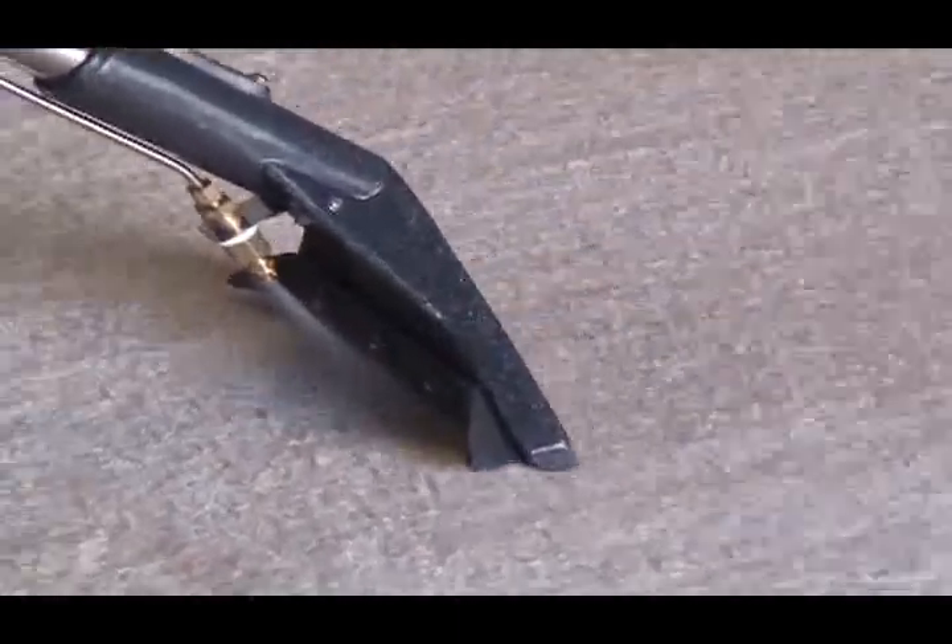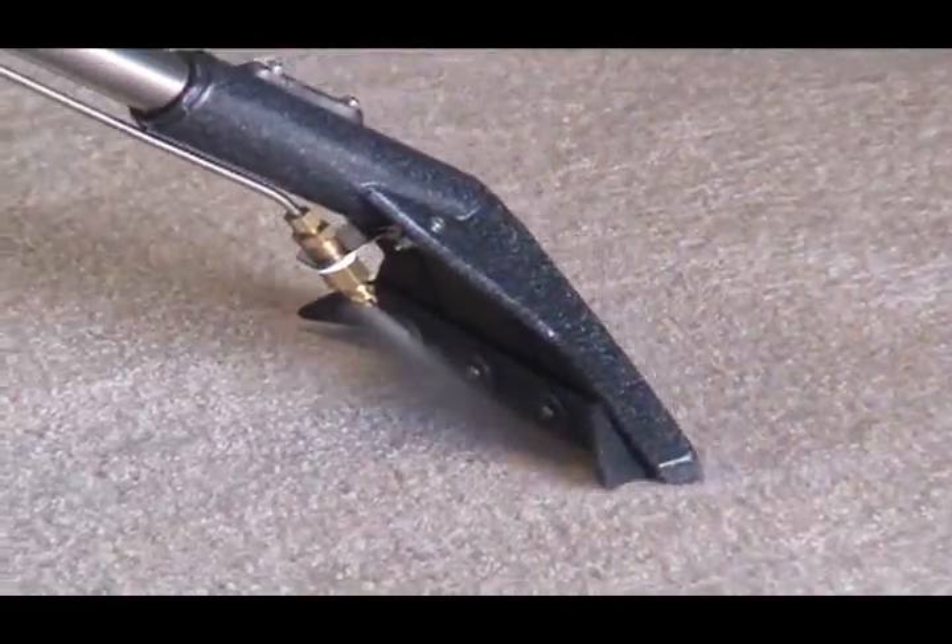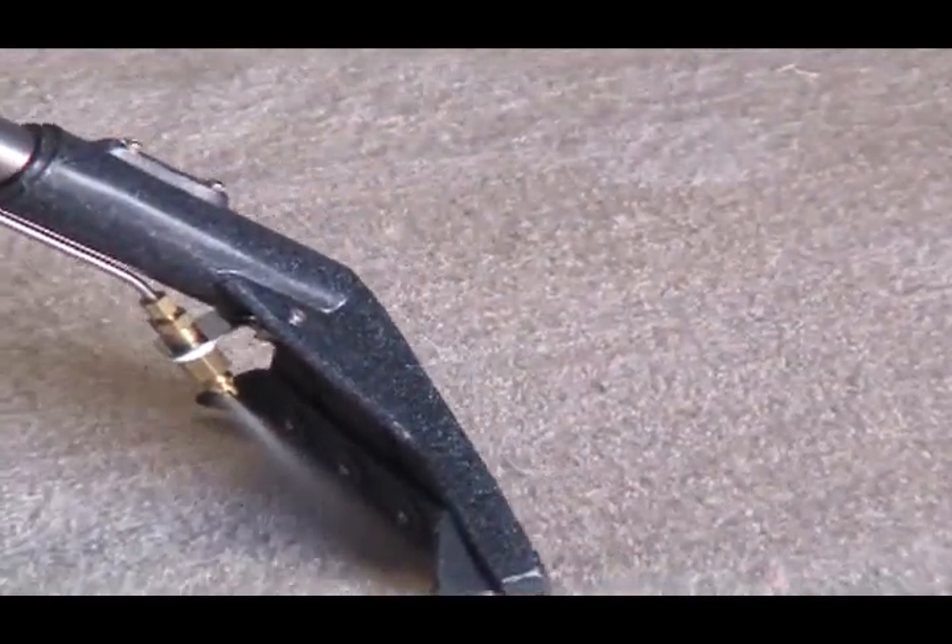With a specially designed adjustable head, the wand forms a greater seal with the carpet for 60% greater extraction, equivalent to an extra vacuum motor.